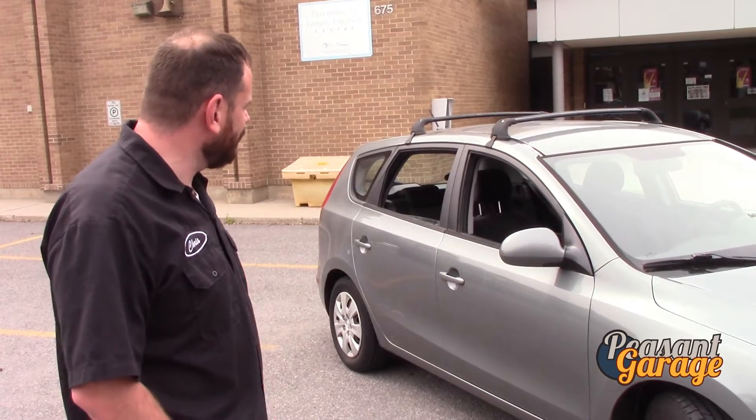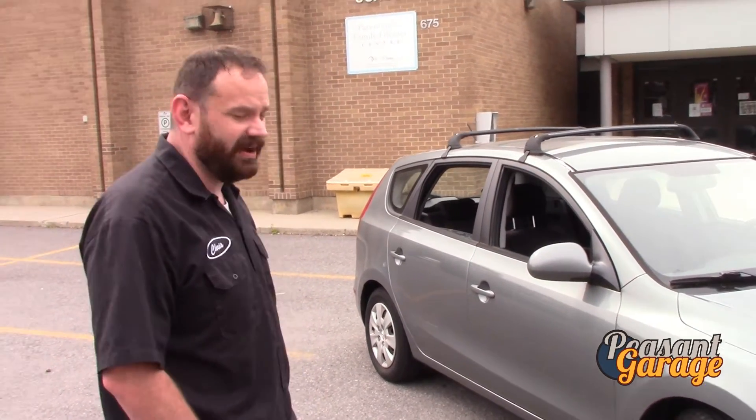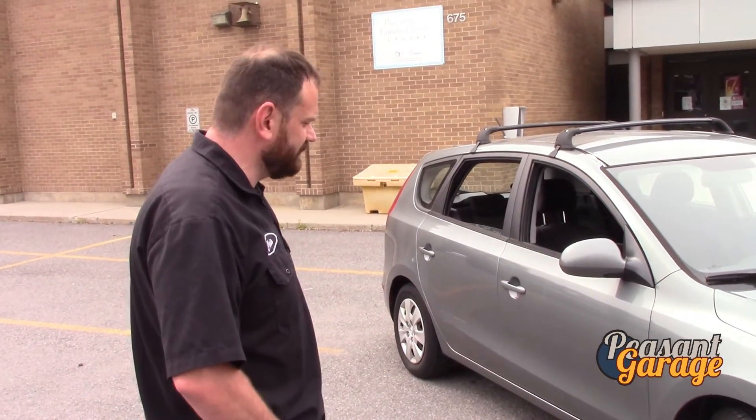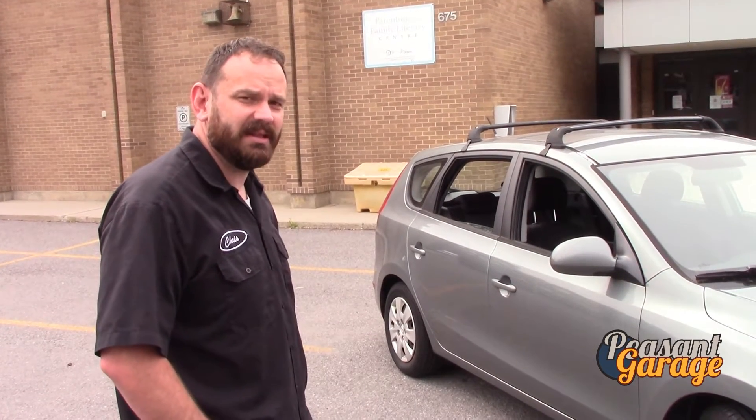So this will be our $2,500 car, and I'm looking to come in under budget. I think it's going to be a great little car. The air conditioning does not work — we're going to fix the air conditioning. We'll make some discoveries on the car, and there'll be a series of projects on it to get it out on the road.